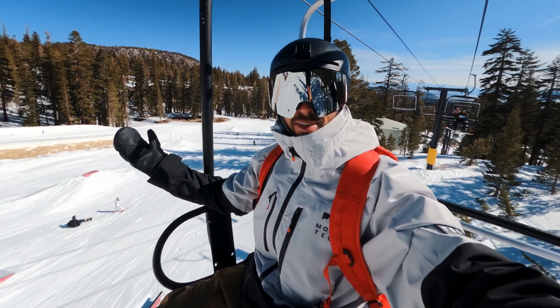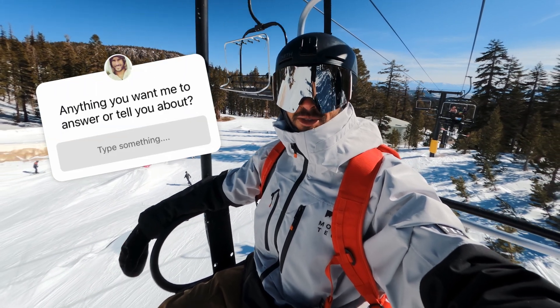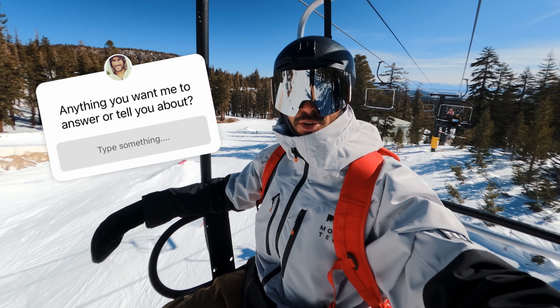Good morning from Mammoth Mountain. I'm Abe Gislavitz. Today we're going to do a little Q&A. I asked some questions on my Instagram story a couple days ago and I've got some answers for you.